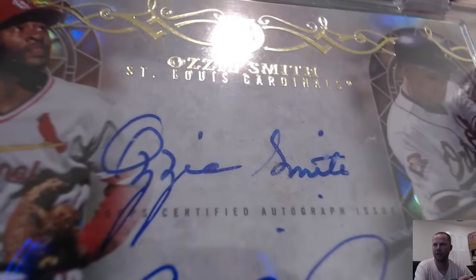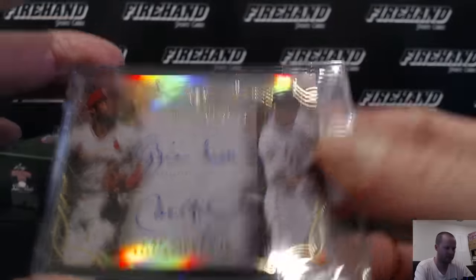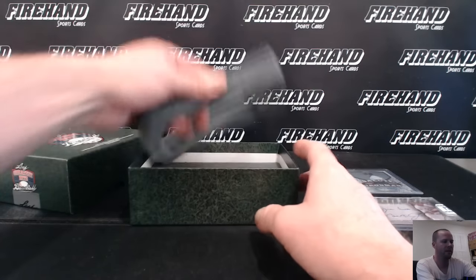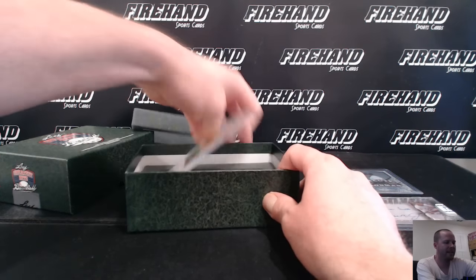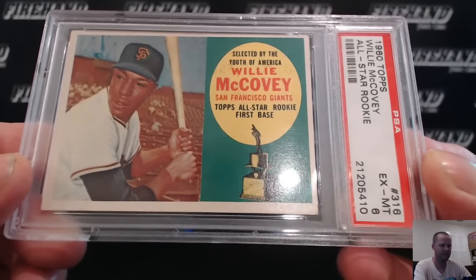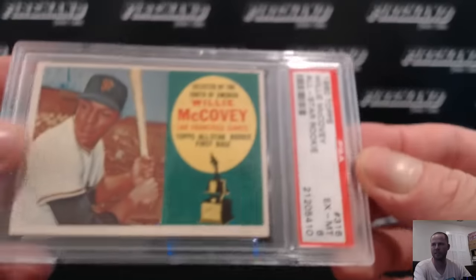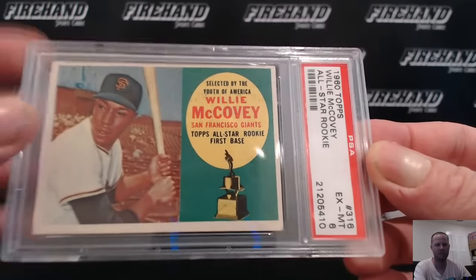The Ozzie Smith's got a little fade on it, the mid-fins a little cleaner — not the best. We got a 1960 Willie McCovey all-star rookie, and a PSA 6. The Giants — Web AA.